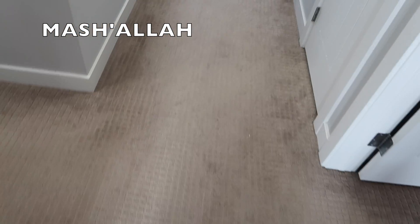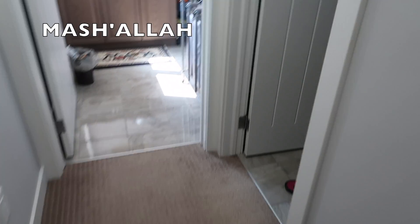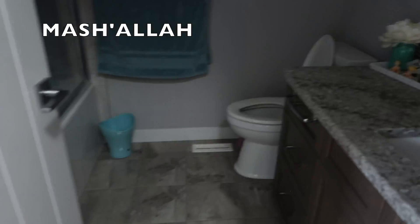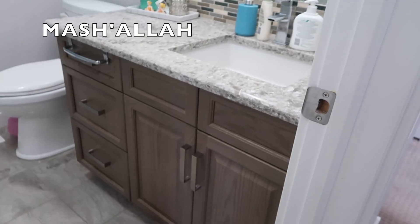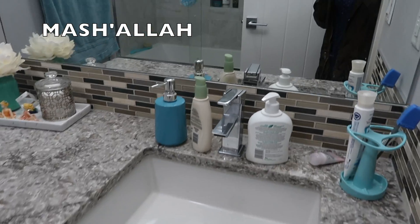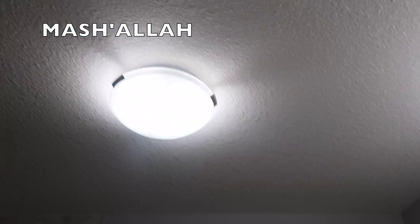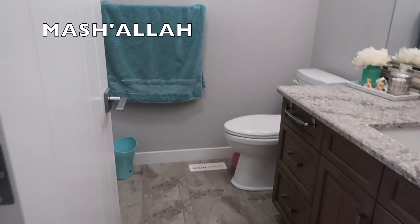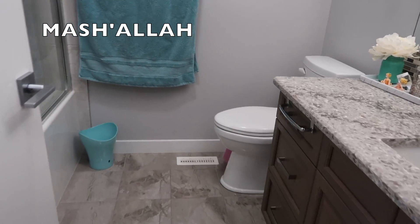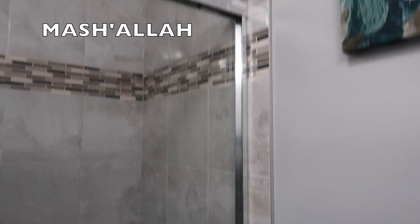As soon as you walk out of my sister's room we're going to turn this way — right over here is the bathroom. I love the way I actually set up this bathroom. We have our little cabinetry, and everything just matches so well, which is why I love this. Then we have our shower area.